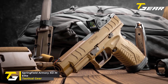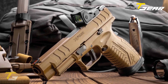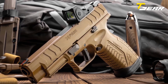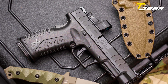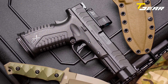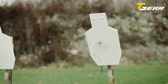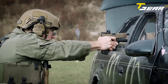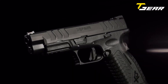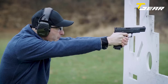Springfield Armory XDM Elite. Springfield Armory has once again raised the bar with the XDM Elite, a high-performance handgun chambered in the powerful 10mm caliber. The forged steel slide with a durable Melonite finish adds to the overall durability and gives it a sleek and attractive look. Additionally, the slide is optics-ready, allowing you to easily mount your preferred red dot sight for faster target acquisition. The XDM Elite is equipped with a 4.5-inch hammer-forged steel barrel, delivering exceptional accuracy and durability.